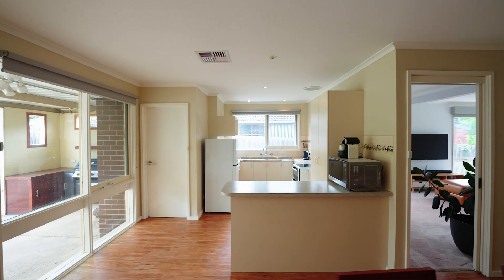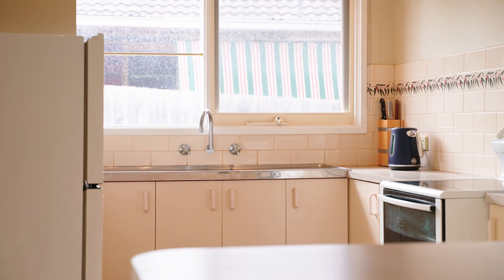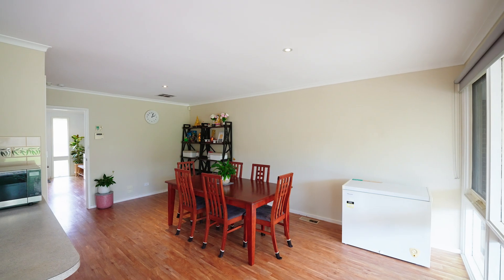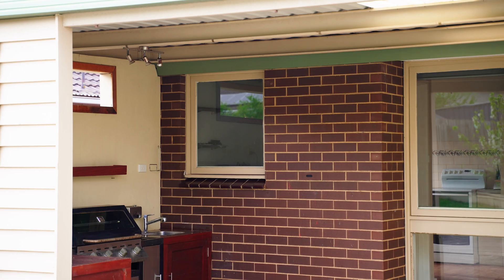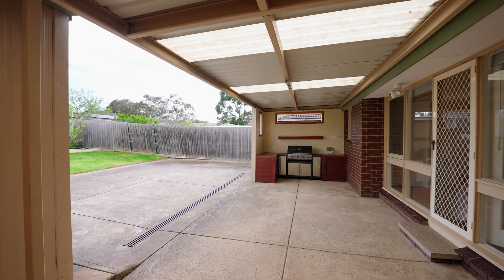The heart of the home features a beautifully lit kitchen that seamlessly connects to a separate meals and dining area. Step outside to discover a covered barbecue area that leads to a spacious backyard, perfect for kids and pets to run and play.